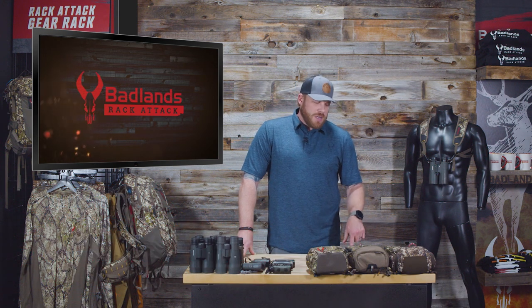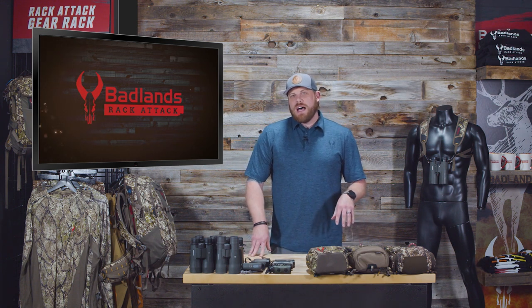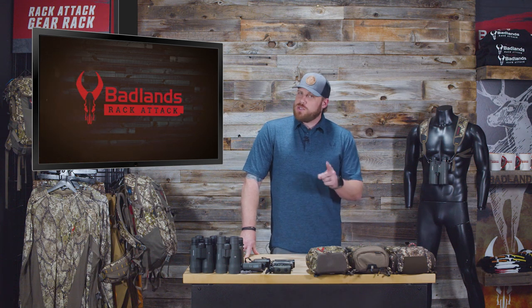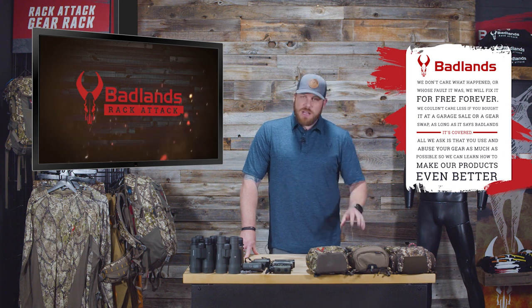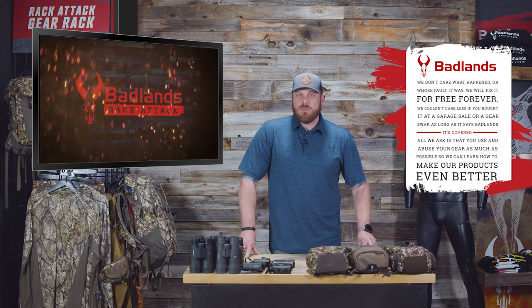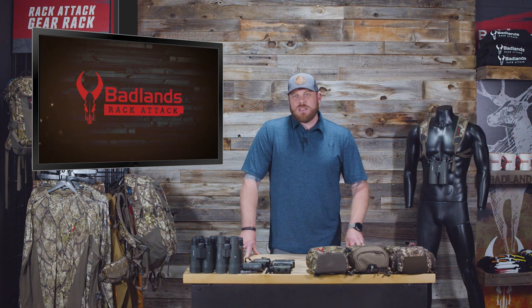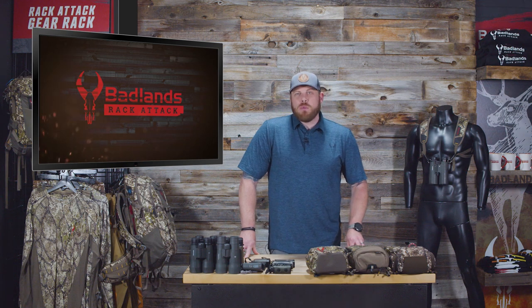The Badlands bino case is the way to go — often imitated but never duplicated. We have lots of options, and the more education we can give on the cases and how and why they're different, the better it is for you when making those important optics protection decisions. Remember: Badlands unconditional lifetime warranty — last bino case you'll ever have to buy.